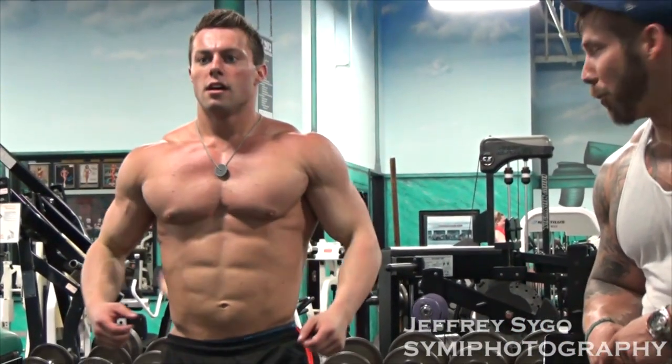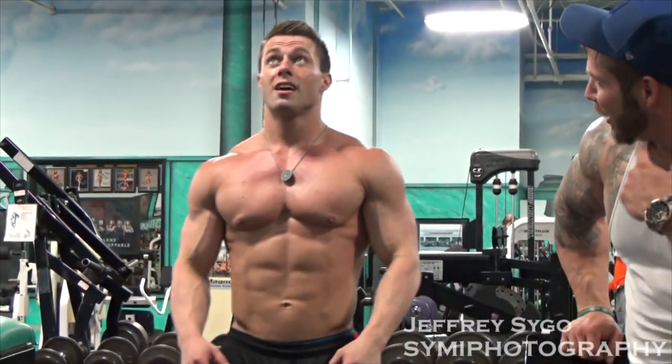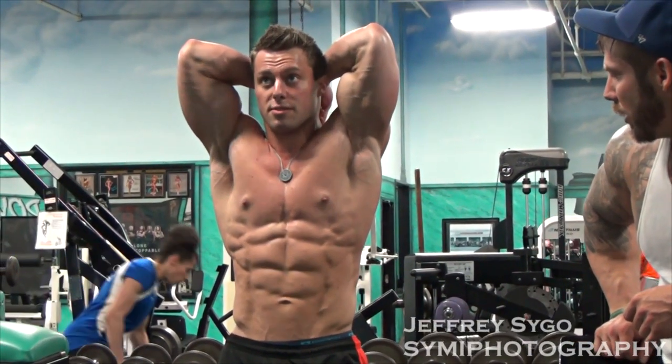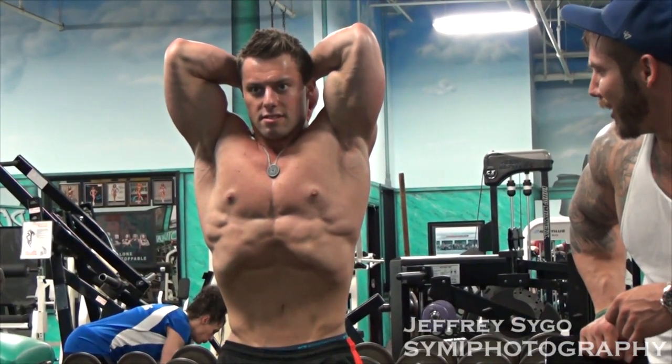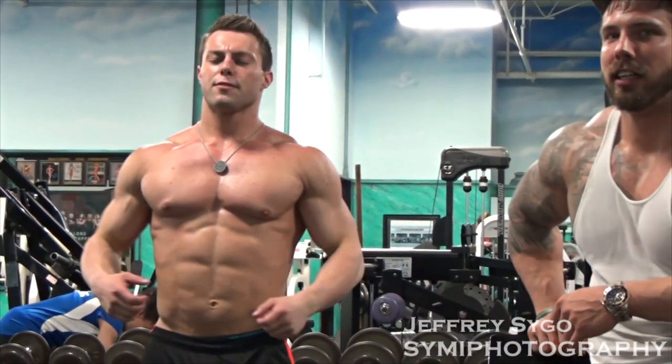The last time we shot — about five weeks ago — I was 214, and this morning I was 206 pounds. So we might actually make light heavies, which would be pretty awesome. I think we'll make it. I did not foresee that before working with Nate, so that's been a huge plus — hopefully give me a good advantage on stage, stack up a little bit larger against some of those guys, a little bit bigger in size.